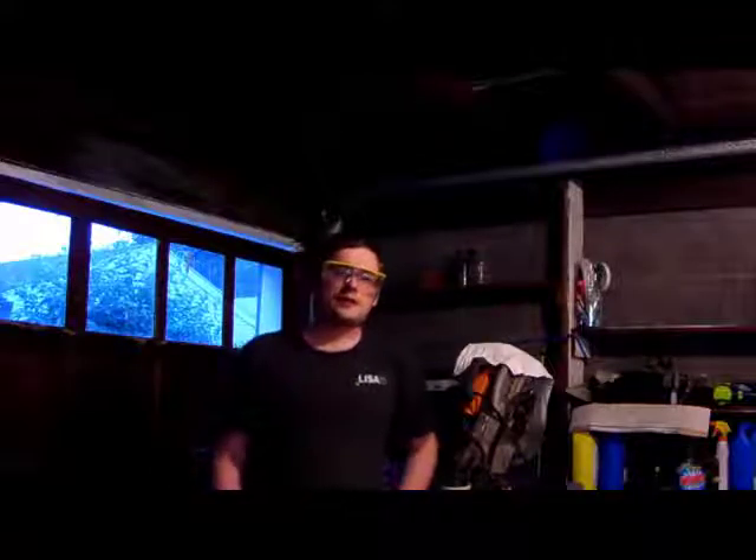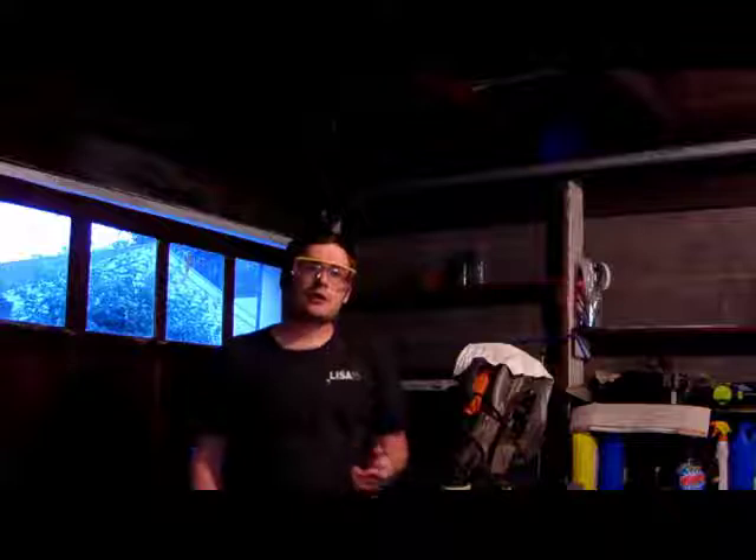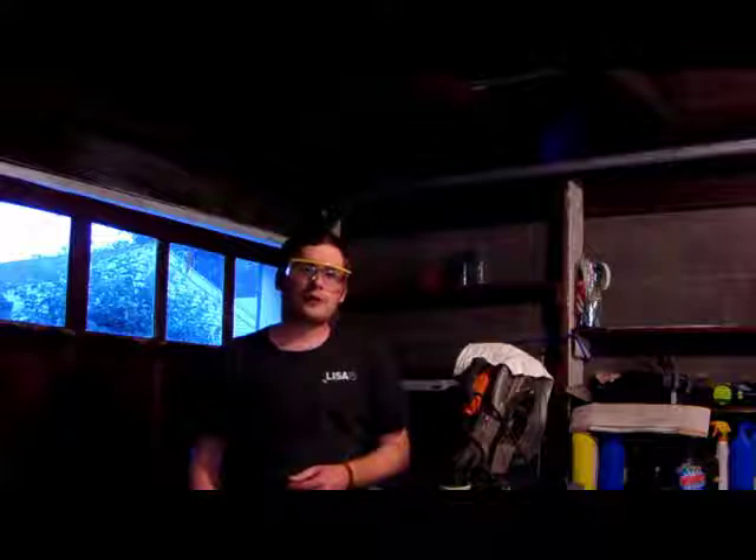Coming in at number 5: 6 hardware projects for upgrading your home. When you upgrade your house, you're going to want to make it smarter with some open source hardware. Editor Alex Sanchez shares some projects that you can use around your home.